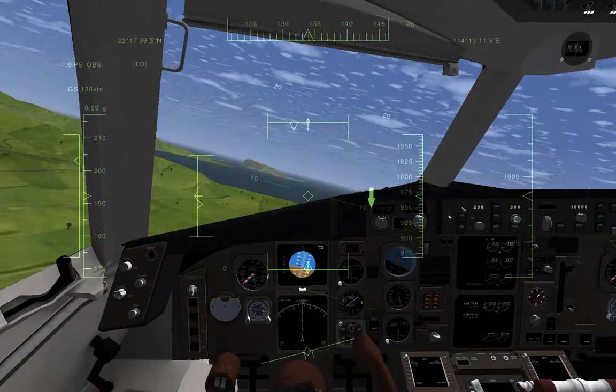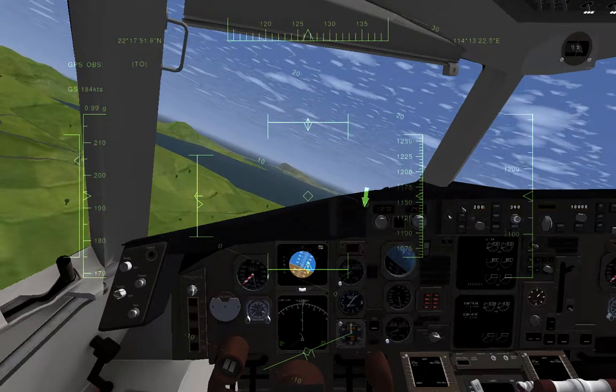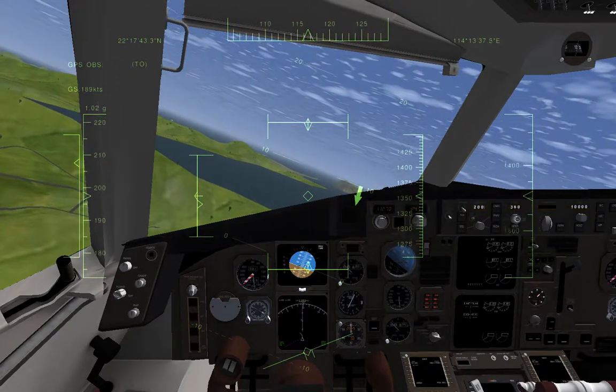I think we can probably go back to the airport and see what it's like from the air. Might be a beautiful airport.